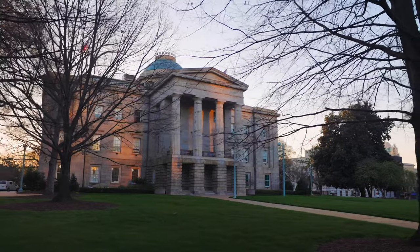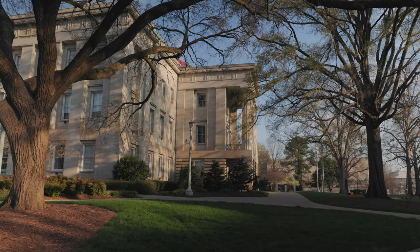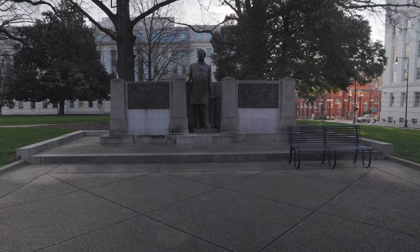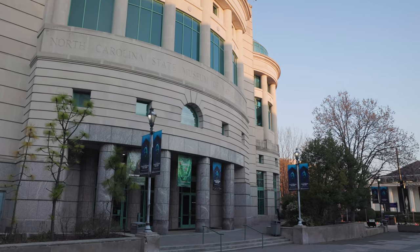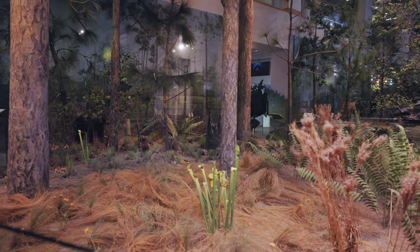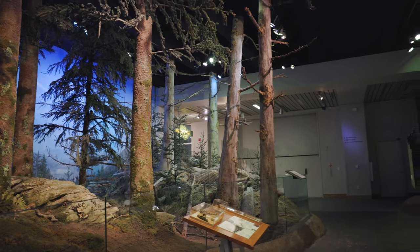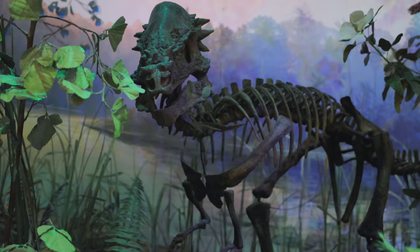Just down the way is the North Carolina State Capitol building, built in 1840. This historic building is a must-see for anyone visiting Raleigh — it's been the home of the state legislature for over 170 years. Across the street is the North Carolina Museum of Natural Sciences, one of the most popular museums in Raleigh, featuring a variety of exhibits and interactive displays. It's a great place to take your kids to explore the ecosystems of North Carolina, see dinosaurs, and if your timing is right, even visit the butterfly room.